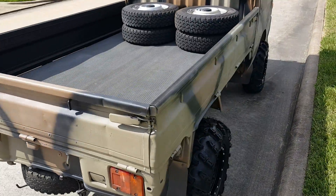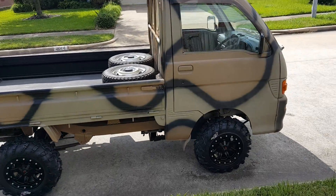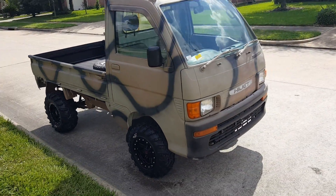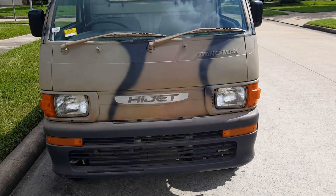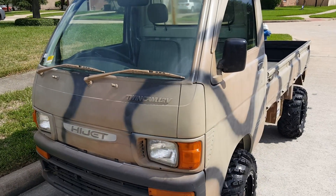You guys need a truck? Call 832-951-5269, extension 220. I can make any color, design, style, any wheels, bumpers, grill guards — just about anything. Baskets, gun racks.